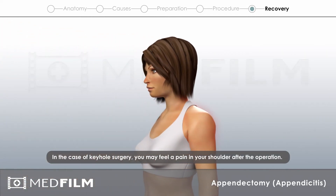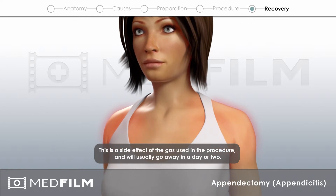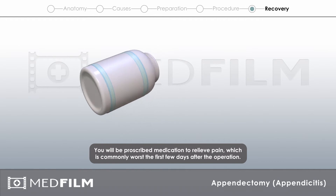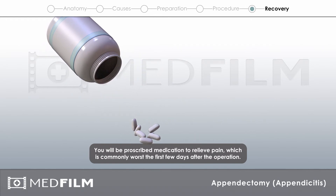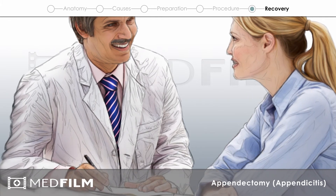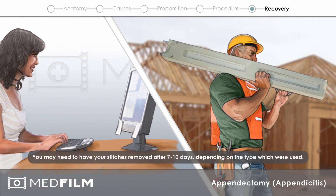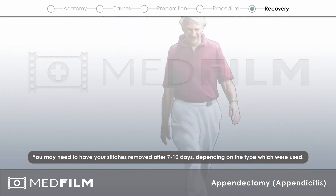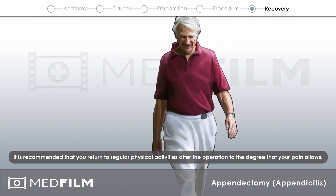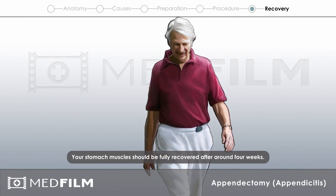In the case of keyhole surgery, you may feel a pain in your shoulder after the operation. This is a side effect of the gas used in the procedure and will usually go away in a day or two. You will be prescribed medication to relieve pain, which is commonly worst the first few days after the operation. Ordinarily, you will be discharged from hospital the day after the procedure. You can expect to be off sick for at least a week, depending on how physically intensive your job is. You may need to have your stitches removed after 7 to 10 days, depending on the type which were used. It is recommended that you return to regular physical activities after the operation to the degree that your pain allows. Your stomach muscles should be fully recovered after around 4 weeks.